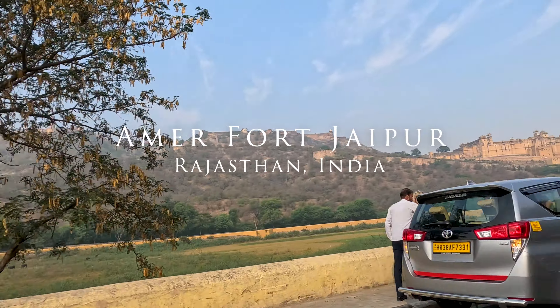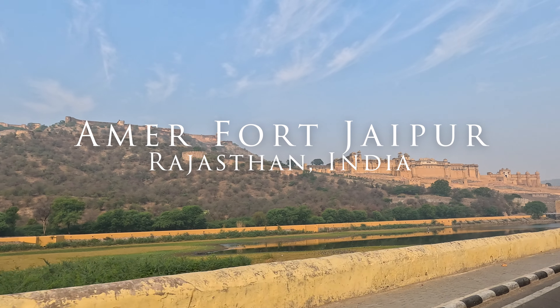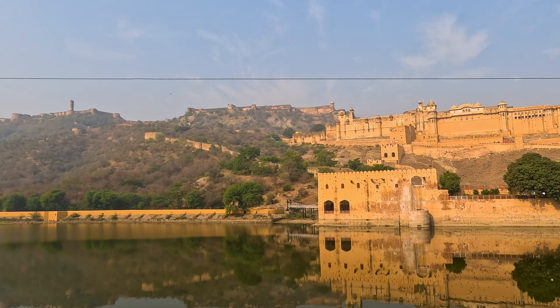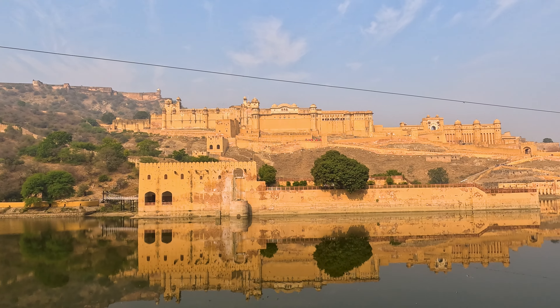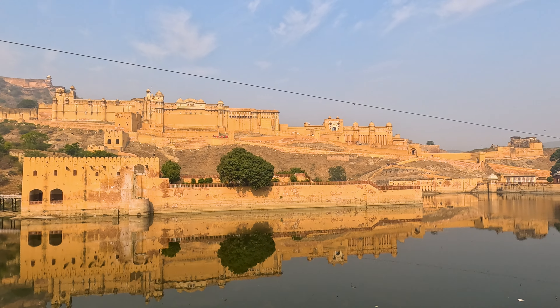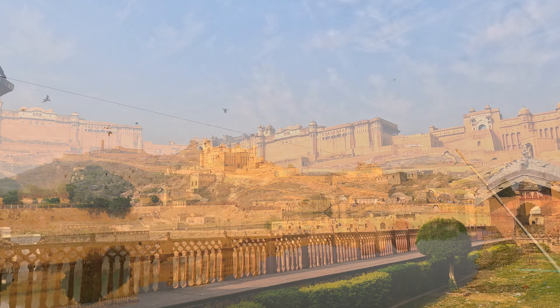Hello friends, let's go visit Amer Fort today. This is Amer Fort, it's one of the famous places to visit in Jaipur. It's really big and so beautiful. Amer Fort, also known as Amber Fort, is located in Amer, in Jaipur, the capital of Rajasthan.